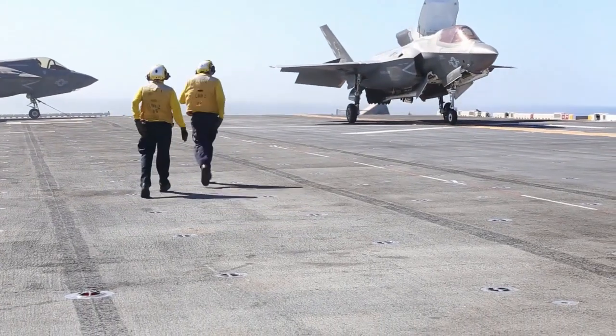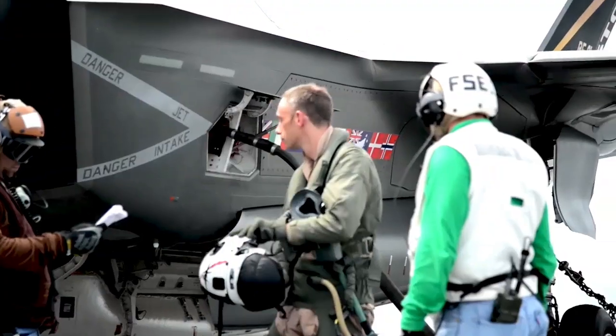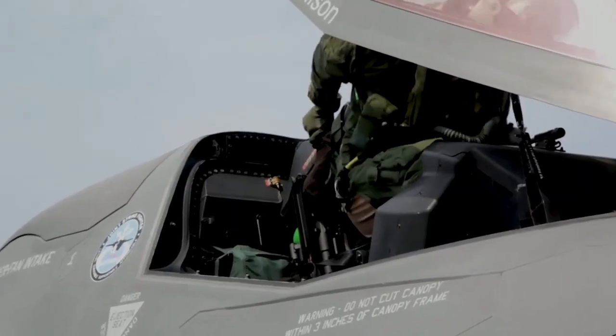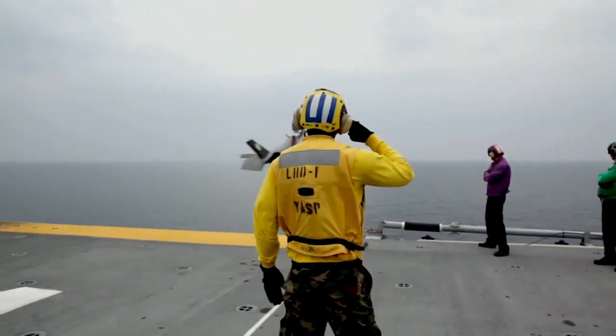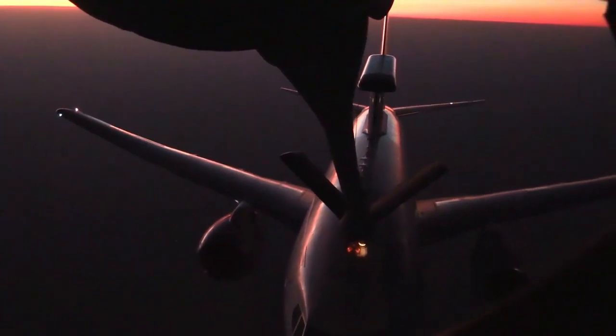The F-35 Lightning II is a fifth-generation fighter aircraft created by Lockheed Martin, and this is a major leap in military technology. One of its greatest capabilities is its VTOL capability, which allows it to take off and land vertically, even aboard aircraft carriers.